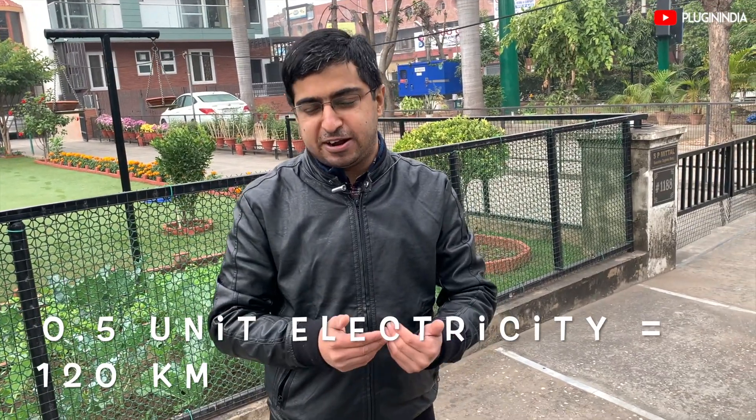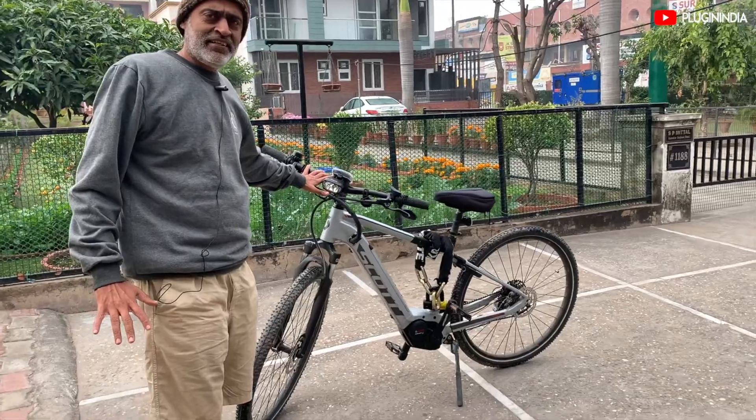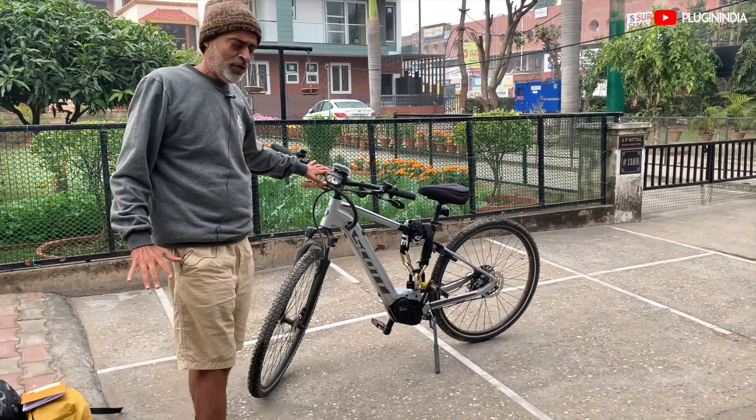Practically, I am running less than 1 unit for 130 kilometers in eco mode. So this is the Scott e-bike — let's see what this bike is all about.